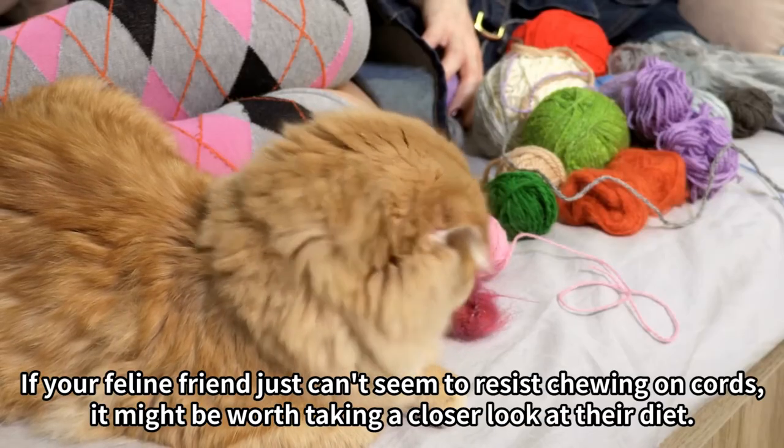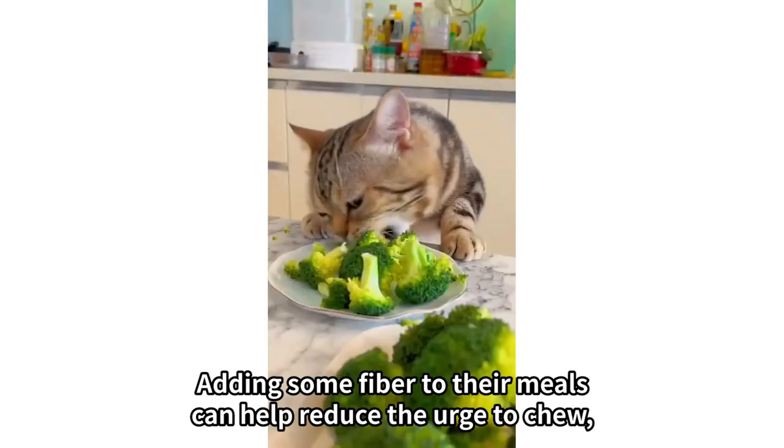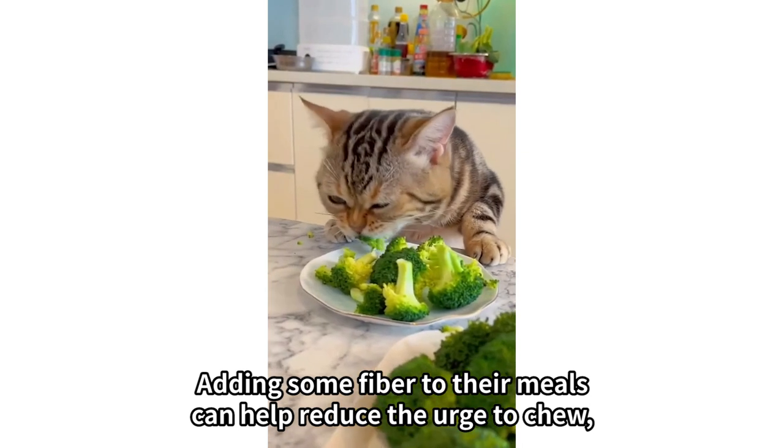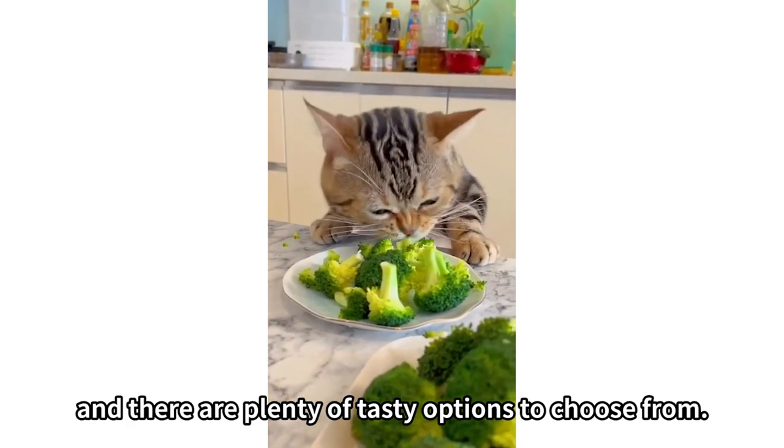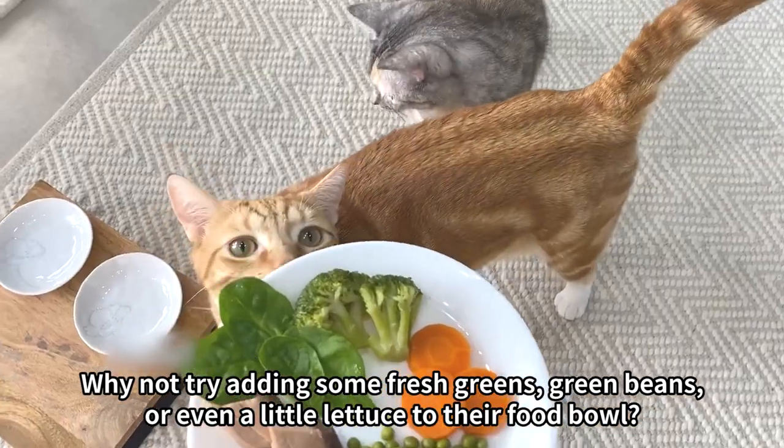Number 3: If your feline friend just can't seem to resist chewing on cords, it might be worth taking a closer look at their diet. Adding some fiber to their meals can help reduce the urge to chew, and there are plenty of tasty options to choose from. Why not try adding some fresh greens, green beans, or even a little lettuce to their food bowl?